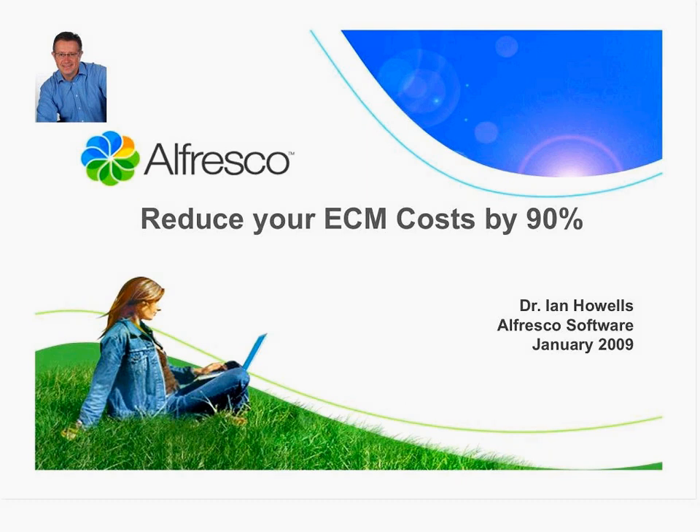From our experience, ECM pricing is pretty complex. I remember going to a Documentum university to learn about how to price the product. And it's also not very transparent.